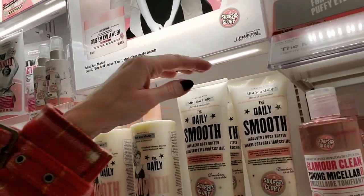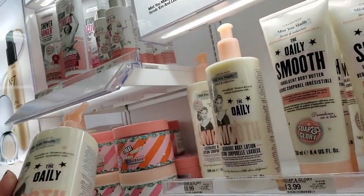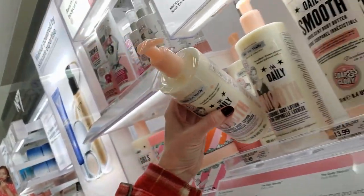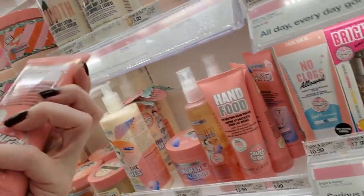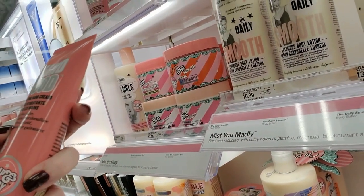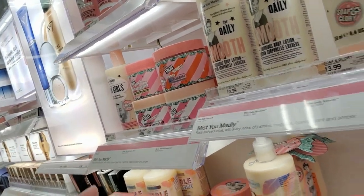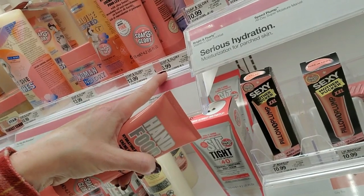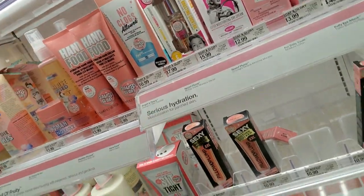It just got insanely crowded over here. While I was standing here I was looking at some of these other things. The Daily Smooth — that's a luxurious body lotion. And they have this thing here I'd kind of like to try. It's a Hand Food — a hydrating hand cream with shea butter, macadamia oil, and marshmallow. I kind of want to try that. It looks like it's $6.99.